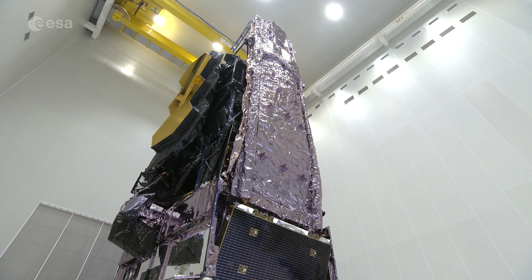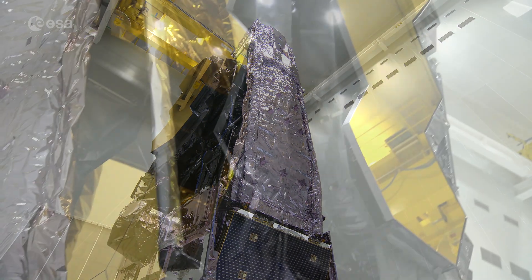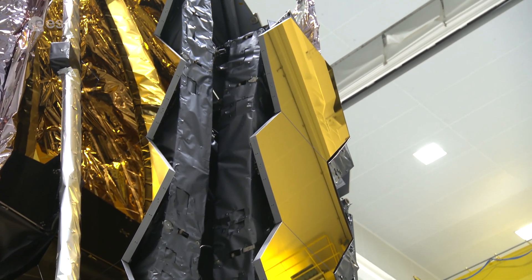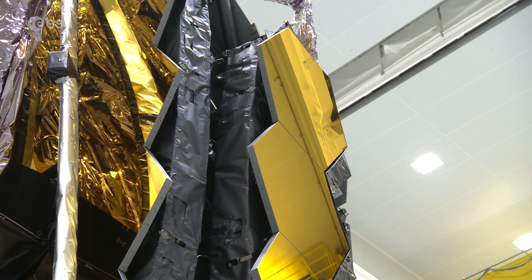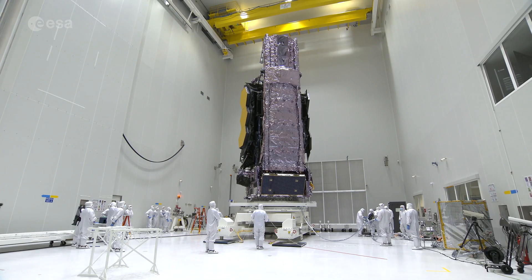It's taken more than 30 years of planning, designing, and construction to get to this point. But it's going to be worth the effort. Like Hubble before it, Webb has the potential to transform our view and understanding of the Universe.